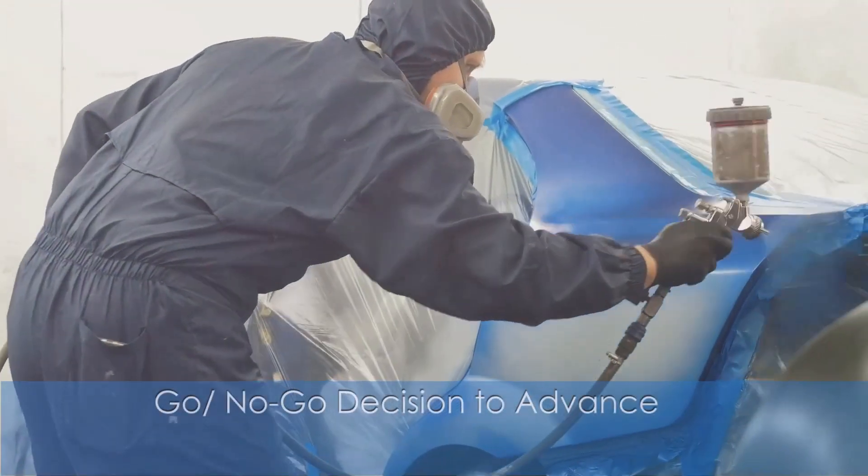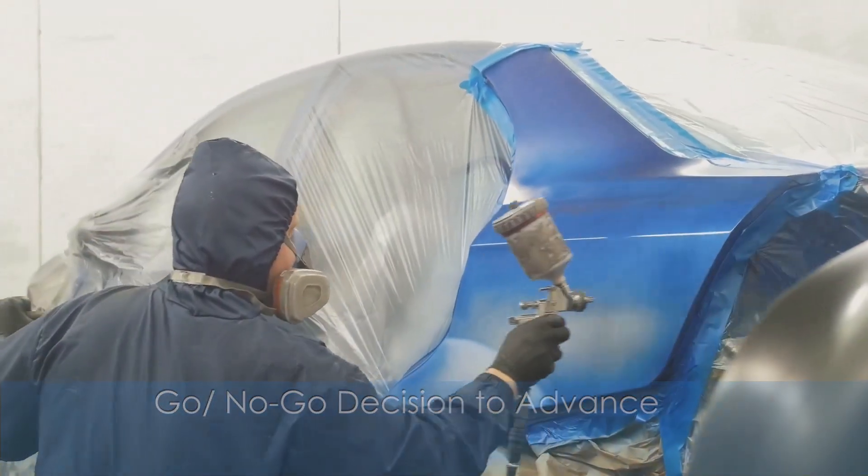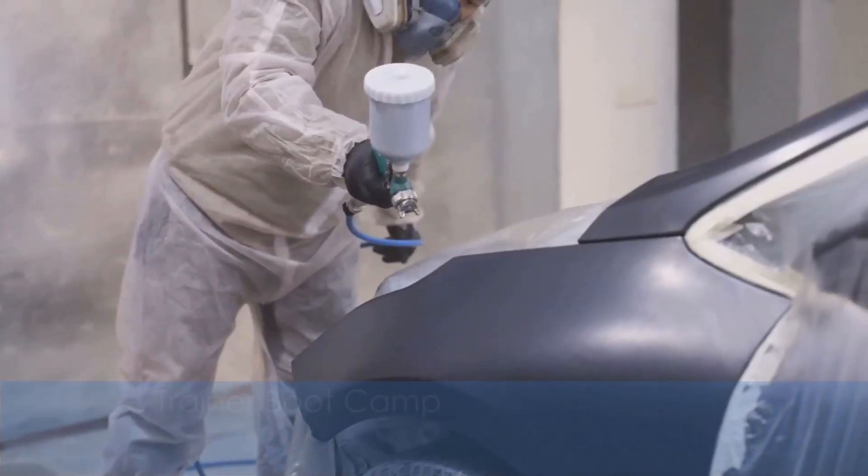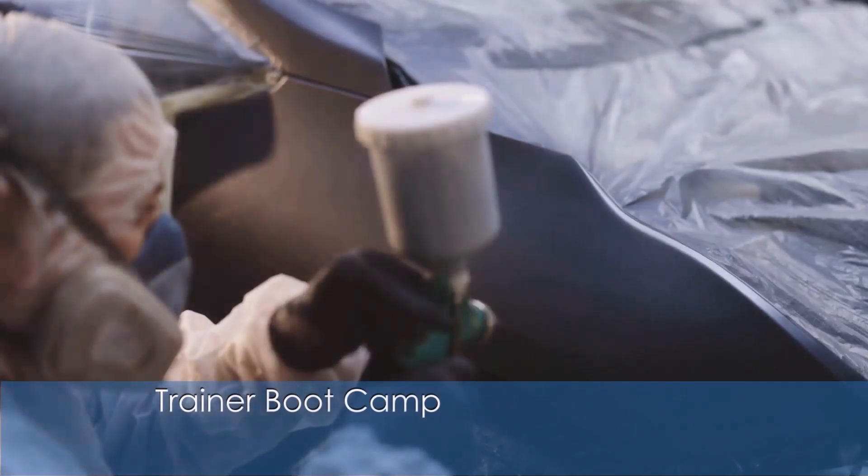As with each of our boot camps, there is a go/no-go decision for each candidate before they can move forward. And trainers are engaged with boot camps designed specifically for them, guaranteeing top-notch mentorship every step of the way.